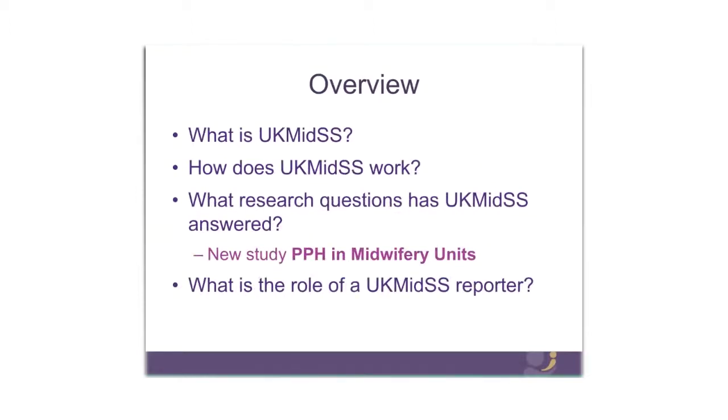So just an overview of what I'm going to talk about: what UK MIDS is and how it works, what research questions we've answered already, our new study investigating PPH in midwifery units, and then I'm going to focus on the role of UK MIDS reporters.